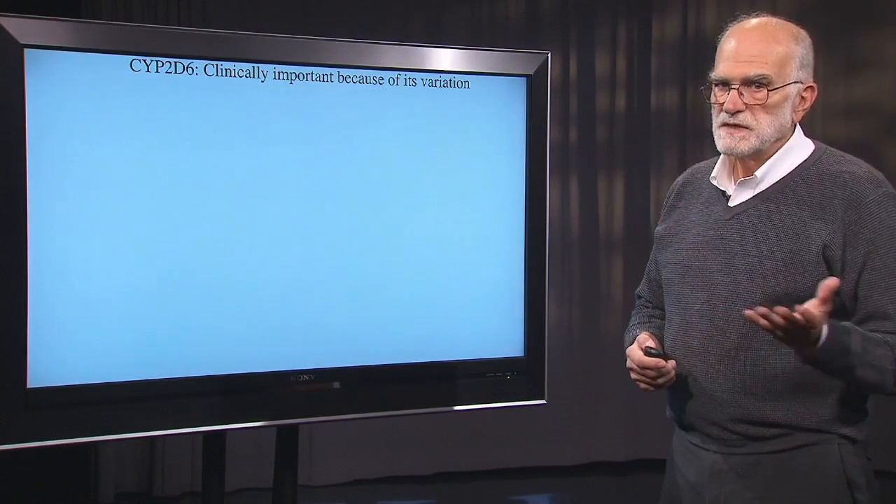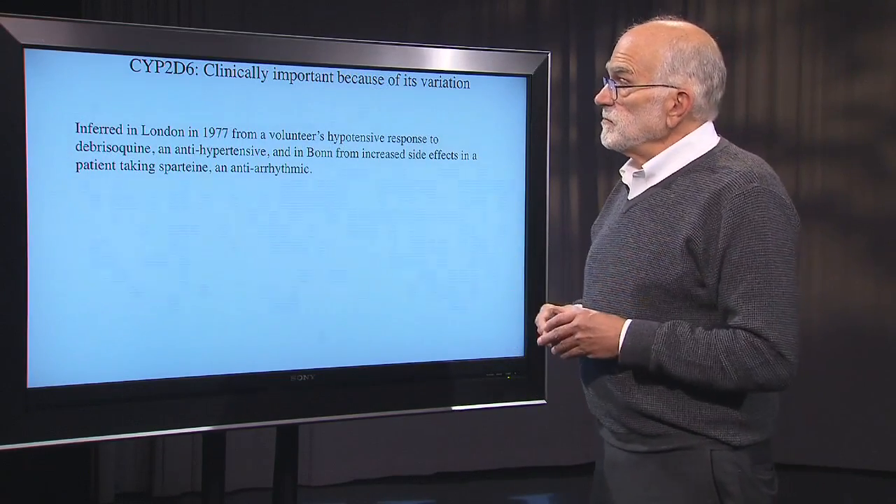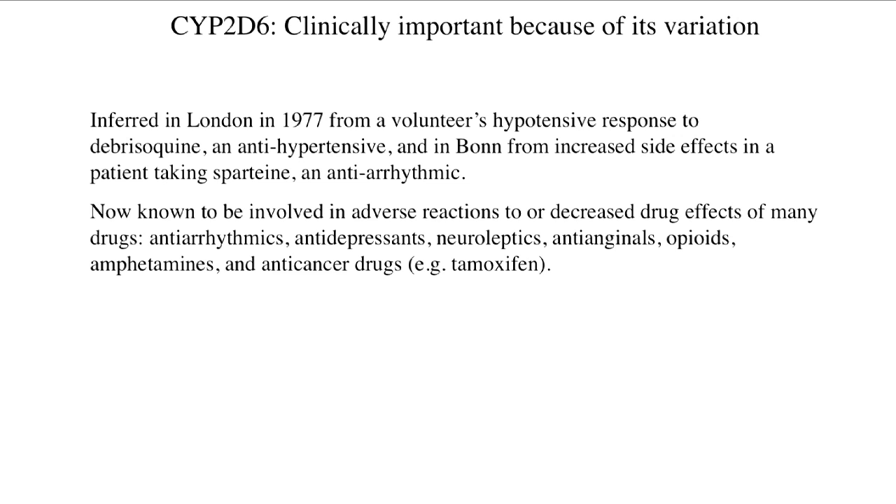They're clinically important because they vary so much. For example, in 1977 in London, a volunteer taking doses of a hypotensive drug called debrisoquine suddenly had very low blood pressure. And in Bonn, about the same time, a patient taking sparteine, an antiarrhythmic, didn't respond well and had heart flutter. The variation at this particular gene is involved in adverse reactions to antiarrhythmics, antidepressants, neuroleptics, anti-anginals, opioids, amphetamines, and anti-cancer drugs, including tamoxifen.